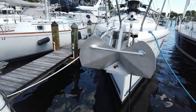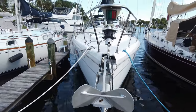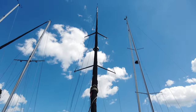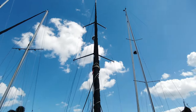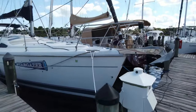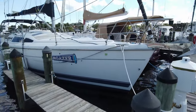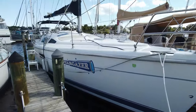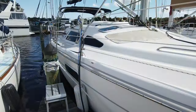Interior features: The boat offers a two-stateroom, two-head layout, allowing for a comfortable stay for up to seven individuals. The spacious salon provides a welcoming and relaxing interior space. The well-equipped galley ensures convenient meal preparation and cooking. Two reverse-cycle air conditioner heating units maintain a comfortable cabin environment in various weather conditions.